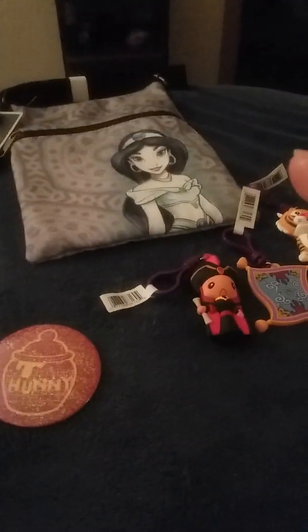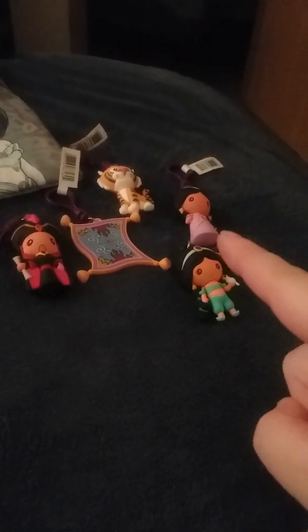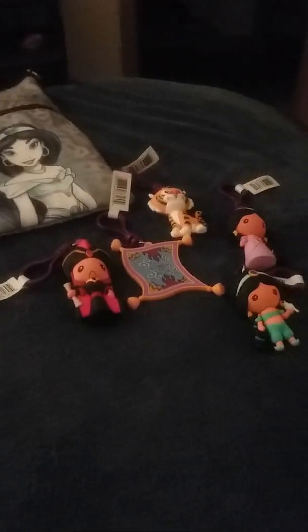I wish I could just turn this Jafar and the other Jafar into Aladdin and a Genie. But overall it's not bad. So I got this button, that Lounge Fly purse, and five characters: Jafar, Carpet, Abu, Jasmine Exclusive B, and regular Jasmine. If any of you have any of these Aladdin keyrings from Funko, let me know down below.